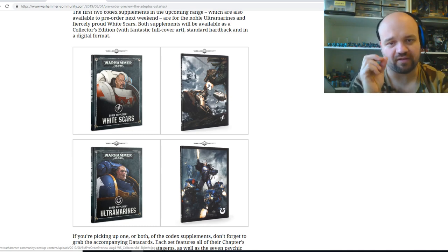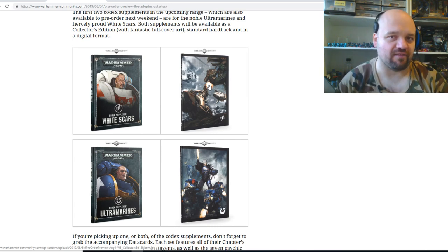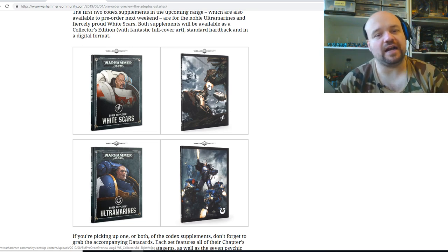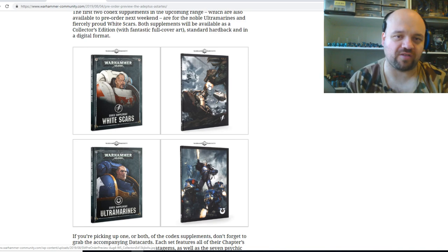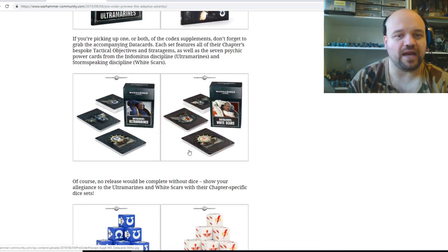I just hope the rules are significant — not just some bullcrap where you buy this book and it's full of fluff that goes nowhere and doesn't answer the actual real question, like where do Blood Angels or Blood Ravens come from — and then you pay like 60–70 dollars for one data sheet of a character. As long as the rules are substantial, I'm down with it. So the first two supplements will be White Scars and Ultramarines, and there'll be more to come.